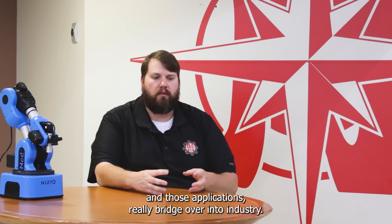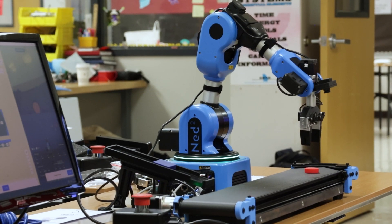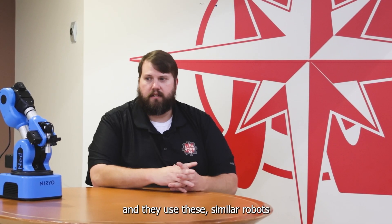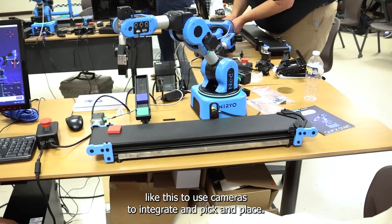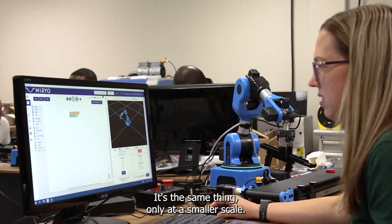Those applications really bridge over into industry. One of our main partners is SRG Global, and they are robotics and automation specialists that work in the car industry. They use similar robots with cameras to integrate pick and place. Here's what happens in industry and here's what we're doing — it's the same thing, only at a smaller scale.